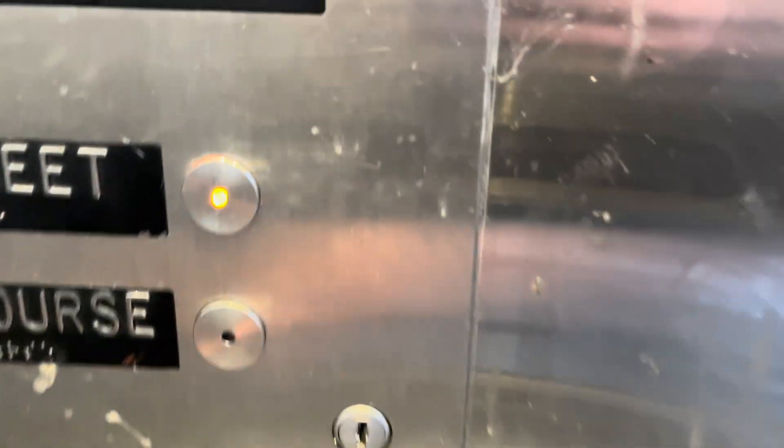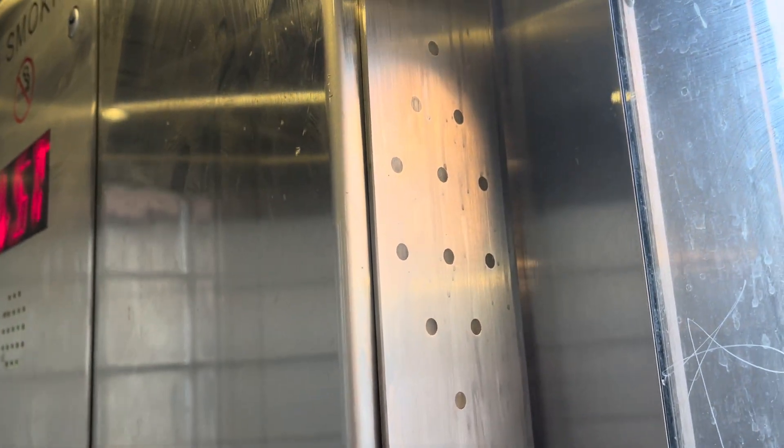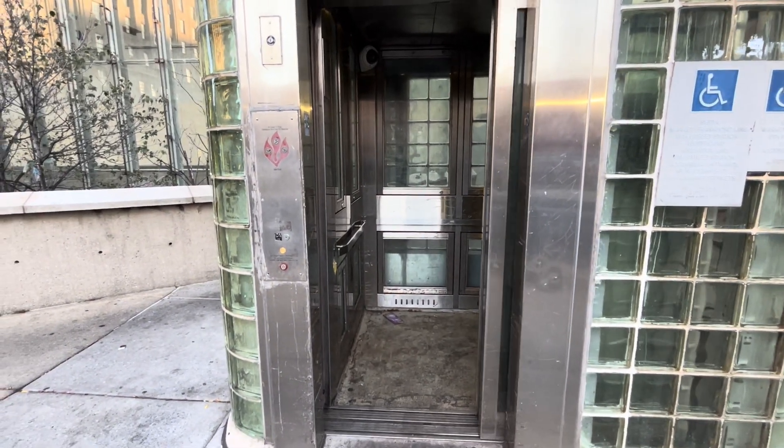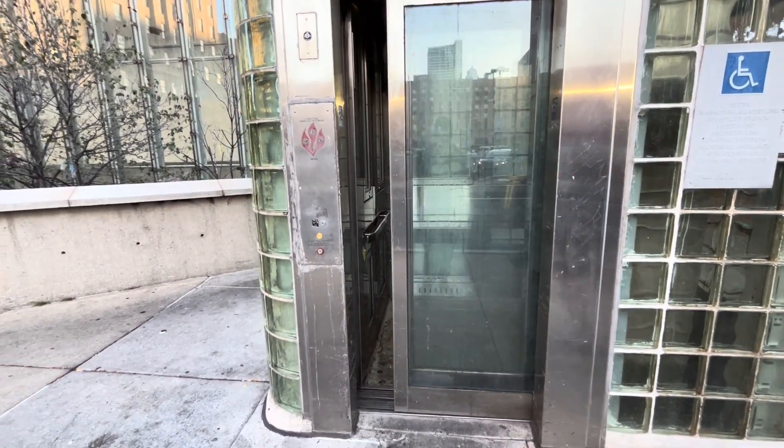You should note there's a Monitor TR system. We're going to send it down to concourse. All right, here it goes. Now let's move on to the other elevator down there.